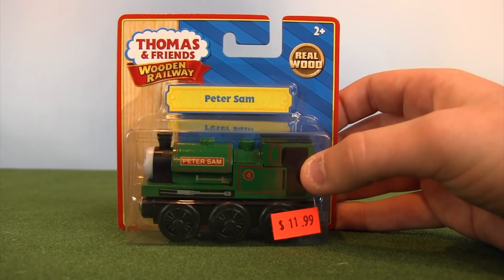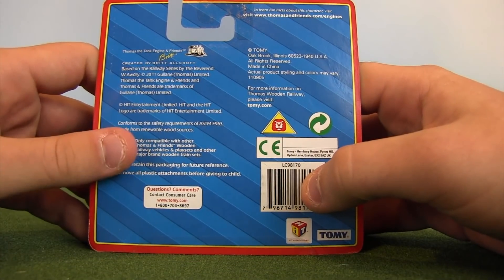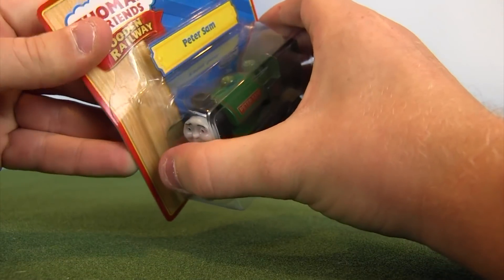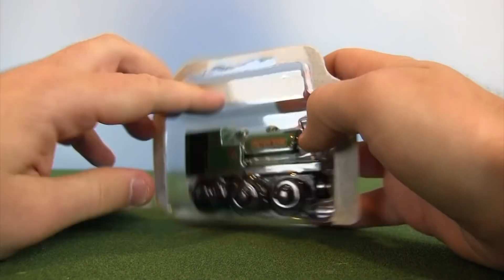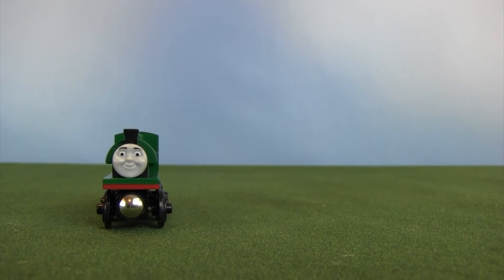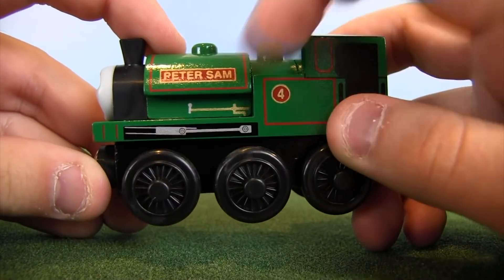We've looked at Tomy Reneas and Tomy Sir Handel in the first two parts of this unboxing video. Now it's time for Tomy Peter Sam. I did not personally find this — it was sent to me by Ed's Trains, who found it in that same store as those risers from earlier. It's 2011 Tomy, $11.99 — not a bad price. I have the 2008 Learning Curve version of Peter Sam which I've used in my series for a very long time, so this will be an interesting comparison.